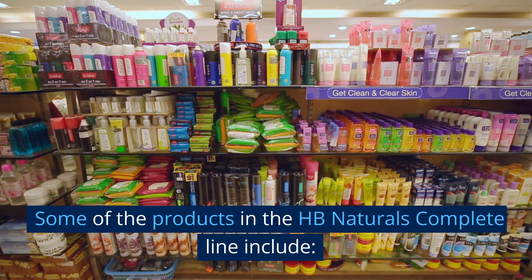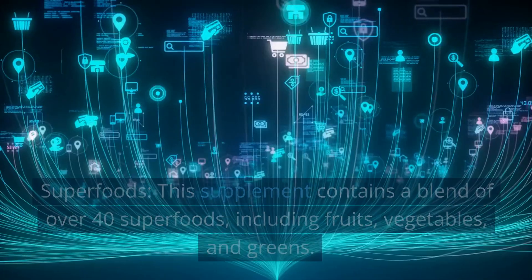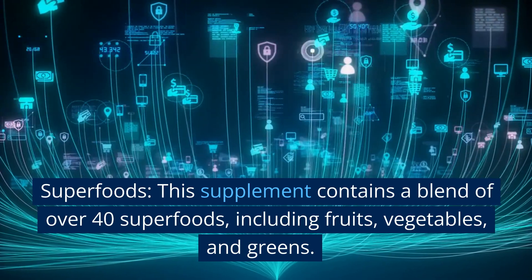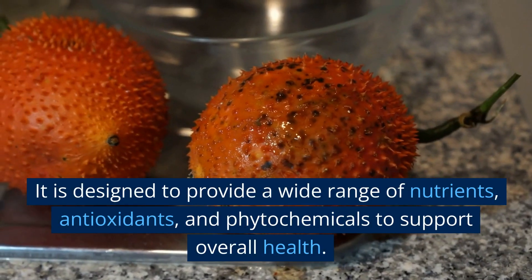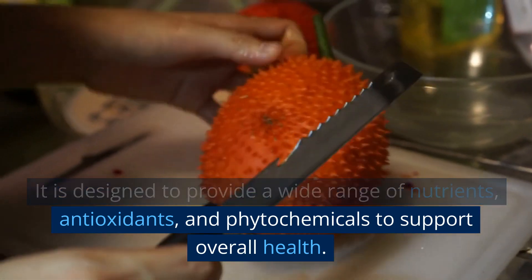Some of the products in the HB Naturals Complete line include Superfoods. This supplement contains a blend of over 40 superfoods, including fruits, vegetables, and greens. It is designed to provide a wide range of nutrients, antioxidants, and phytochemicals to support overall health.